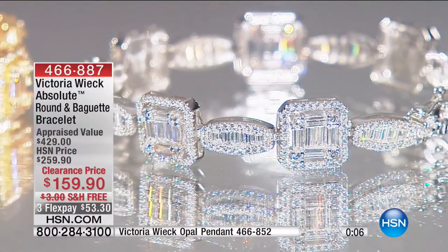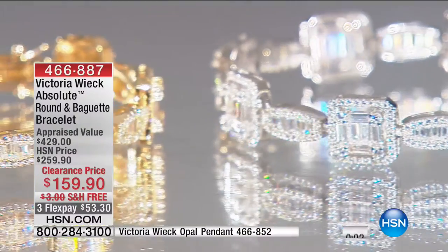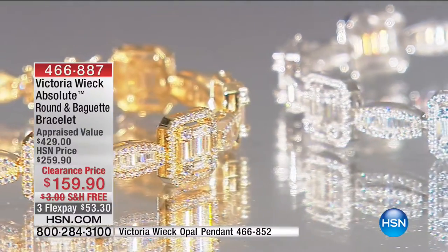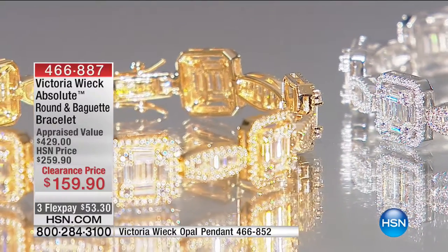We have another one of Victoria's coming up later in the hour that I actually own — the Radiant Cut Line Bracelet. Every time I wear it, people flip out. By the way, that Radiant Line Bracelet is coming up at $69.